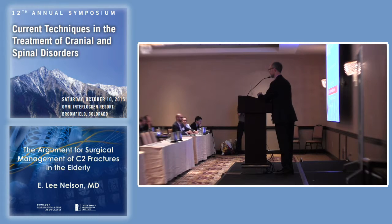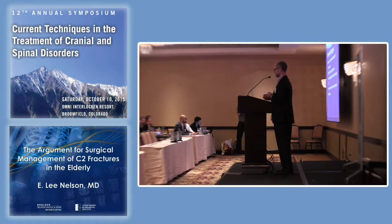They can all be unstable, but usually it's a type 2 that's unstable. Treatment strategies: surgery versus conservative management. To determine what to do, we look at the fracture type, the amount of displacement, the extent of angulation, the interval between the fracture occurrence and treatment, and then the patient's age.